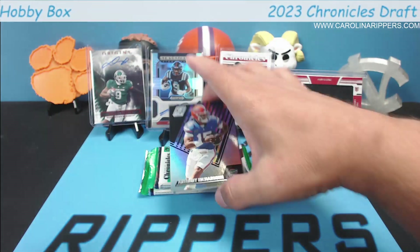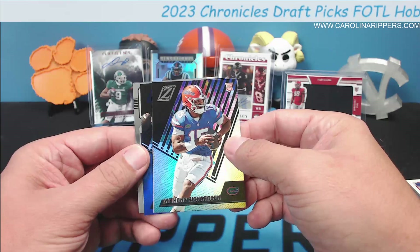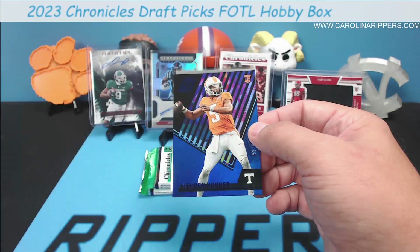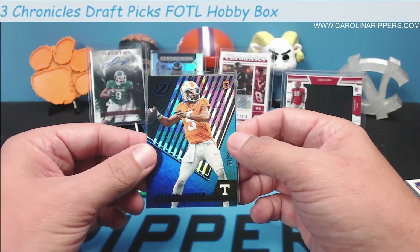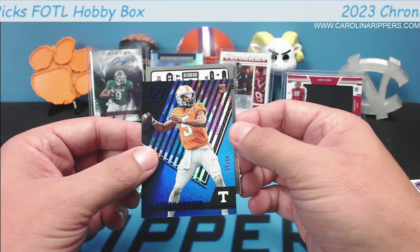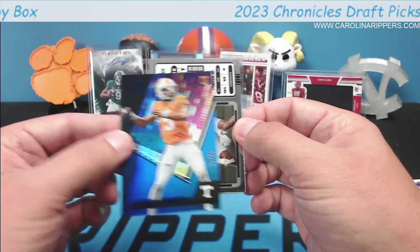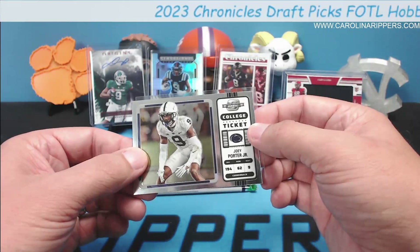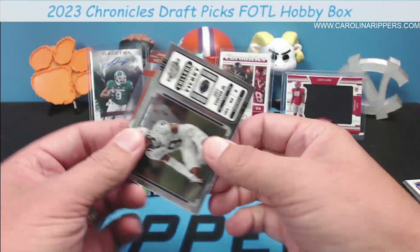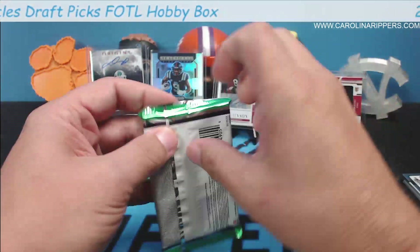Look at the Zenith Anthony Richardson — that's cool! A Zenith blue with the player holding the ball like they're going to throw it. Hendon Hooker out of 99 — QB5, I think Tanner McKee was six and he was five. Nice! The blue Hendon Hooker, Joey Porter Jr. on a Fulcrum, Contenders Optic, and Barry Sanders on the acetate.